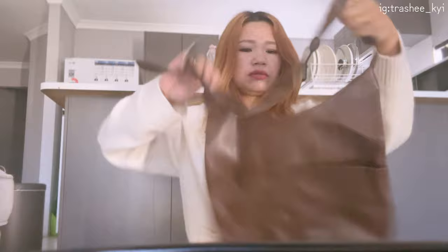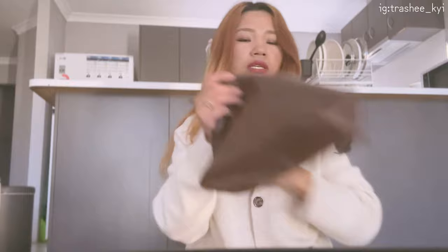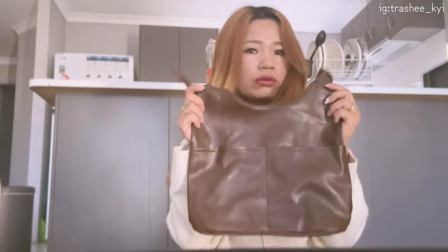I ordered this bag to carry when I go to university. It might fit a lot of my stuff, so I ordered it — but honestly the quality is not so good, guys.